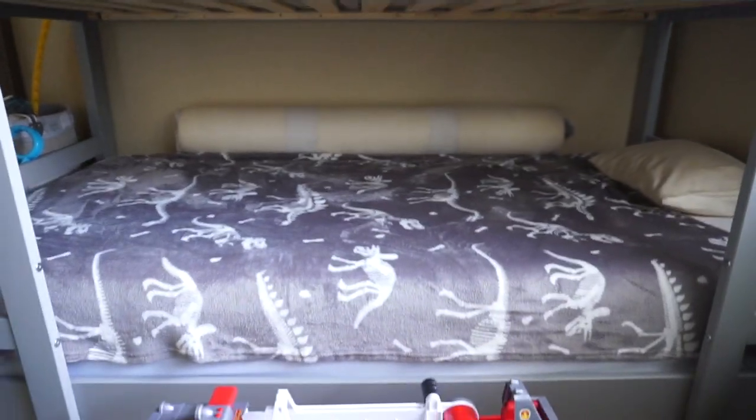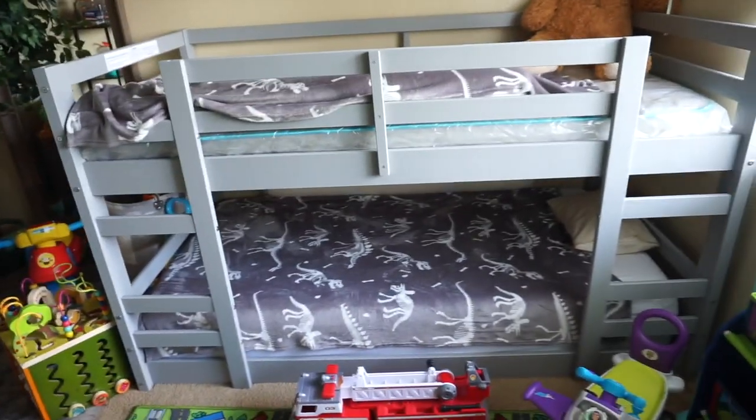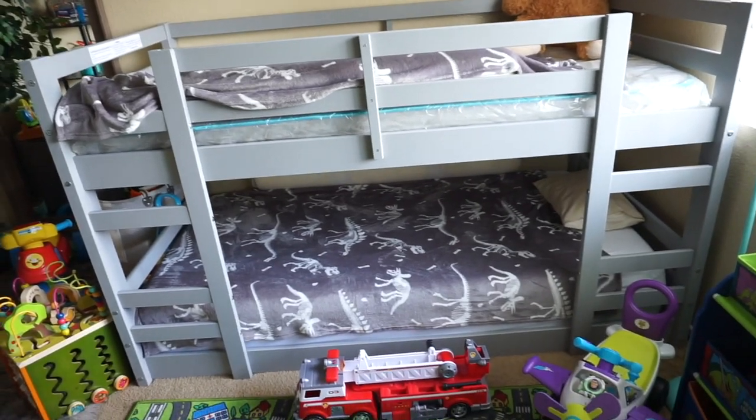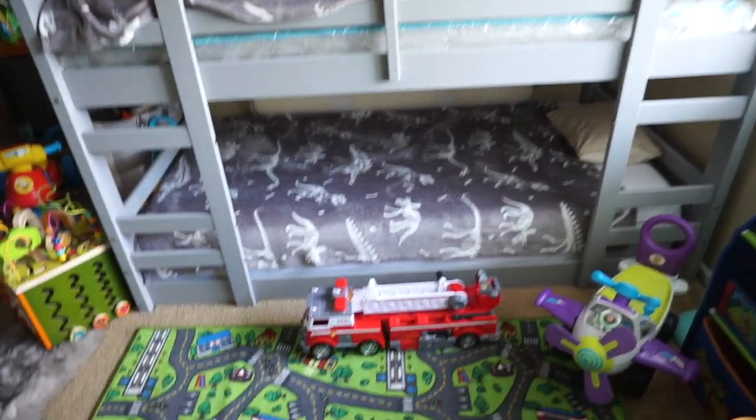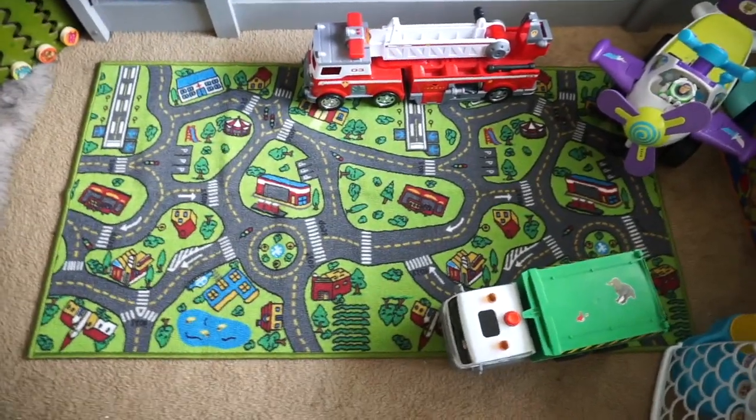The top bunk bed, I have like a 6-inch mattress. The bottom one, I have a 10-inch thick memory foam mattress from Mickey's previous bed. I didn't want to throw it away because it's a really nice mattress, and it's an XL twin mattress, and it ended up fitting in that bed.